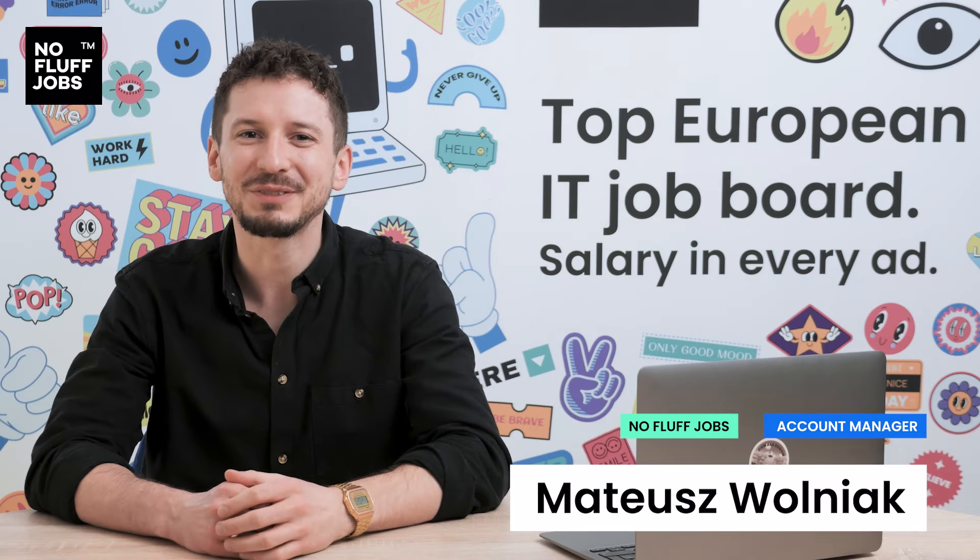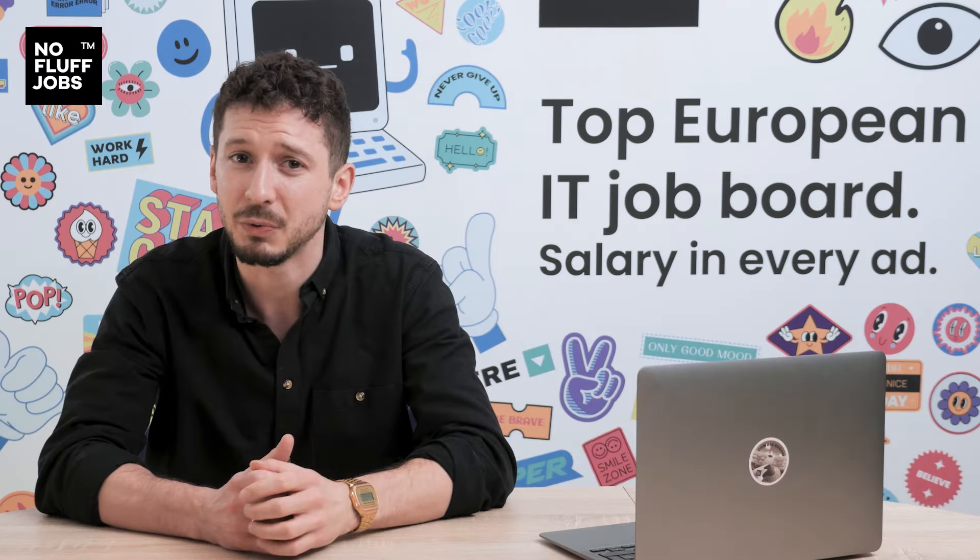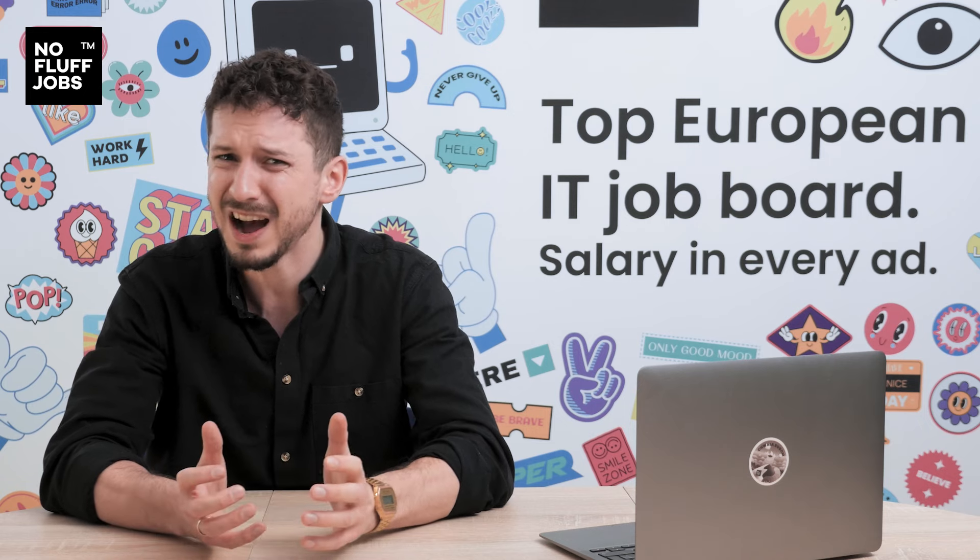Do you know that over 88% of candidates have at least once abandoned their application form on the page they were redirected to? Why? Well, there are three main reasons.